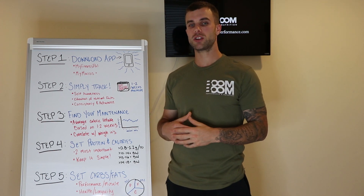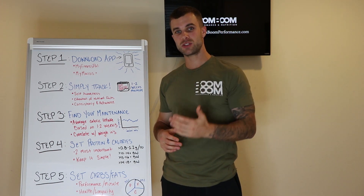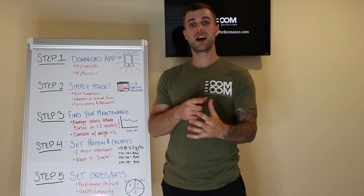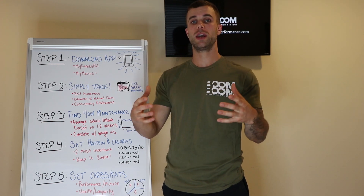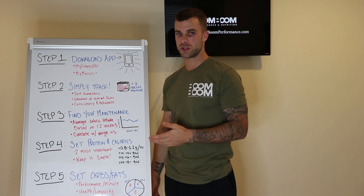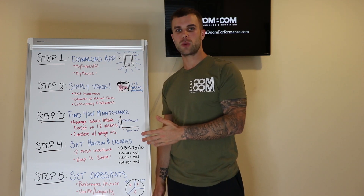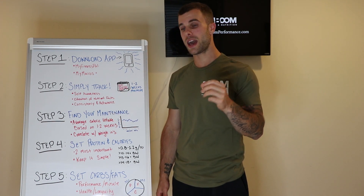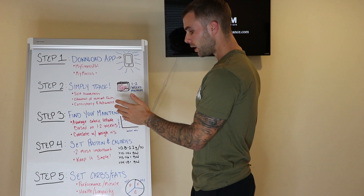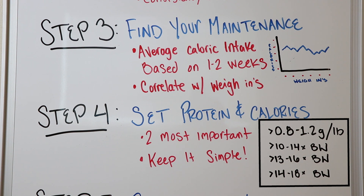Calories in versus calories out is the biggest determining factor of whether you see changes in your body. Protein is one of the most important nutrients to support muscle growth, recovery, performance, satiety, hormones, and many other things contributing to fat loss, muscle gain, or performance. That's why we prioritize protein and calories first. It also makes things easier — you don't have to worry about carbs and fats yet. As long as you hit your protein every day and stay within your caloric intake, your carbs and fats can go up and down.